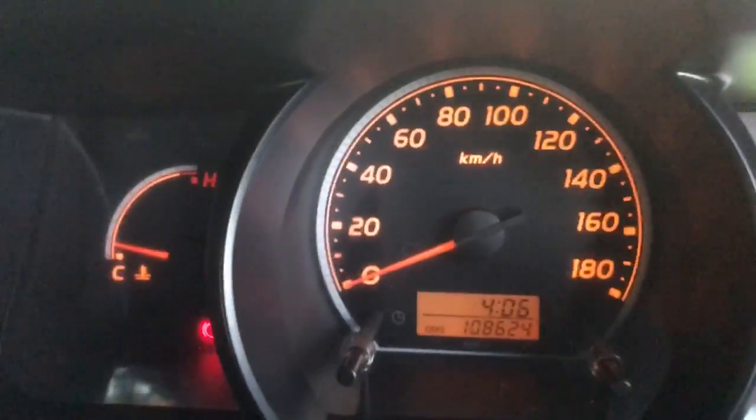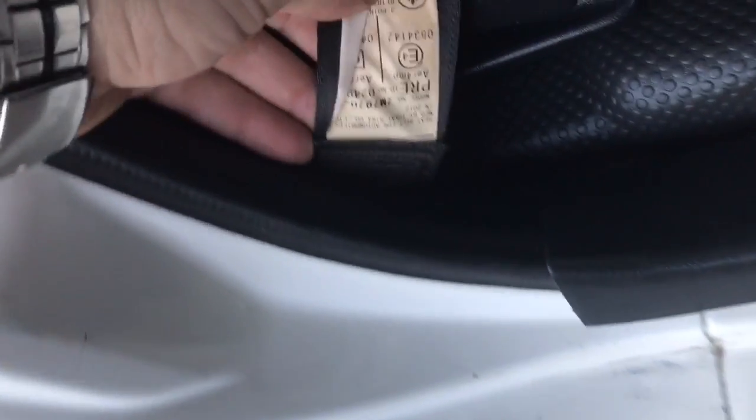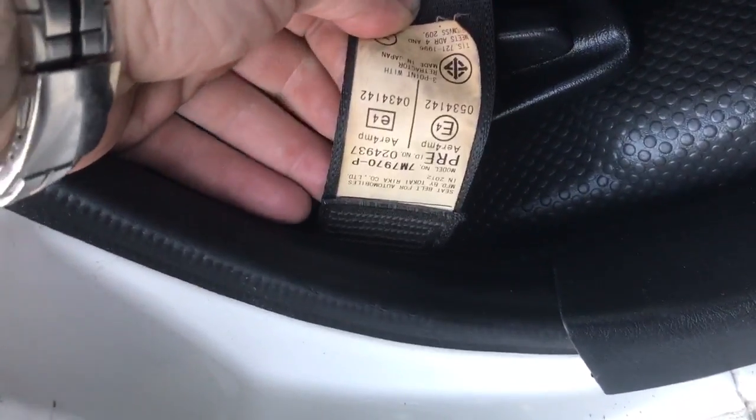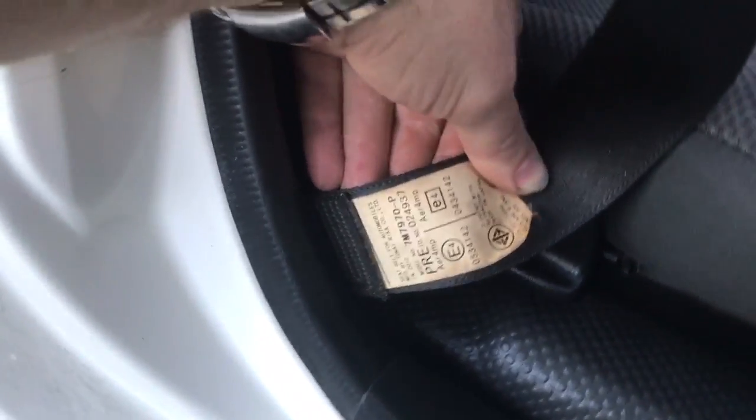I'll just give you the stats on it. This one's done 108,000 k's, there's the auto, and this is the last service done very recently at 105,000. And this is a 2012 model — let me just double check, I can't read upside down — yes, it's a 2012 model.